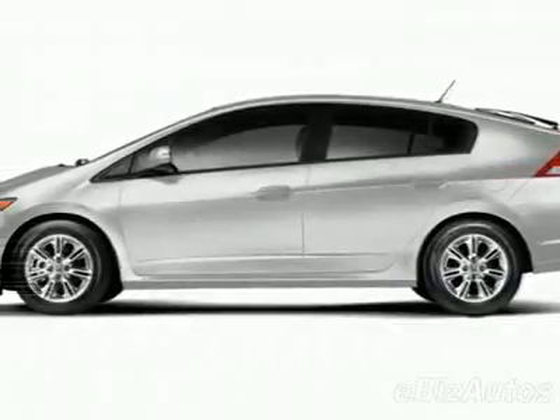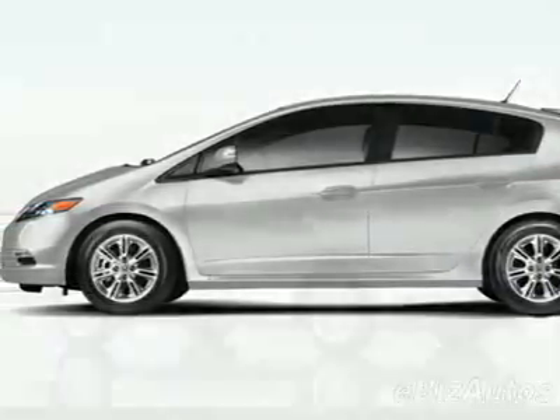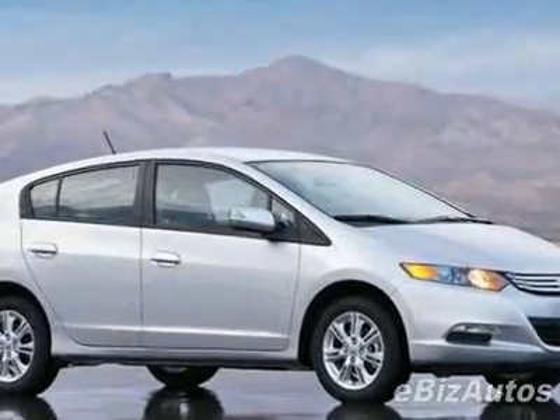Take a look at this new 2010 Honda Insight DX. For your protection, this vehicle has a full factory warranty.